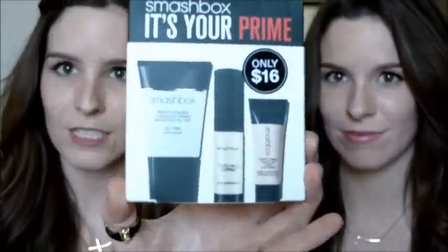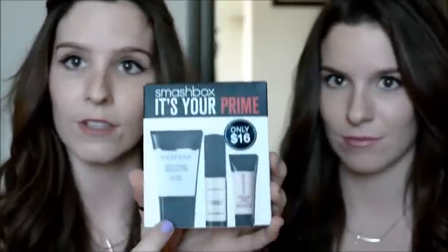While we were walking around the store we saw this box of a Smashbox primer. We've always wondered about primer — you see it everywhere in magazines, TV, all that. We thought it was a good deal at $16, which is actually usually the price of just the one big one, so we thought we'd give it a try.